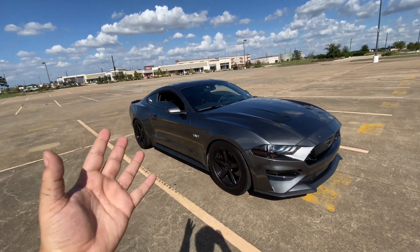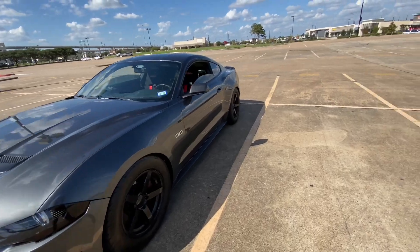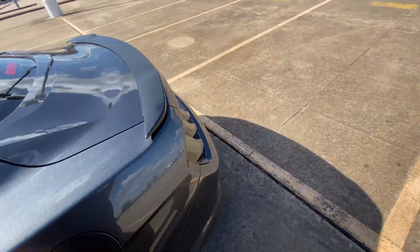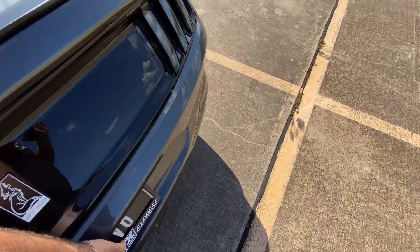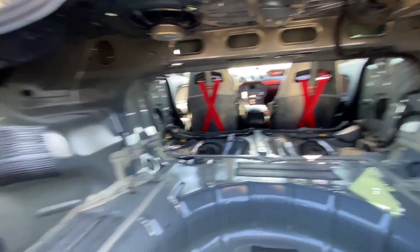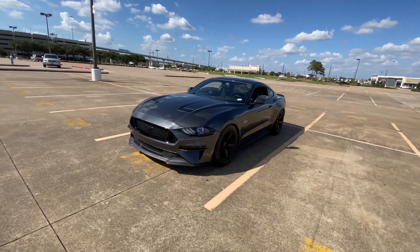Let me show you guys what they fixed on my frame. I'll pop the trunk — they had to pop my frame back into place. You can tell right here they welded it, cut it, rewelded it, and fixed it up. Full race car life. The car and keys look sick.